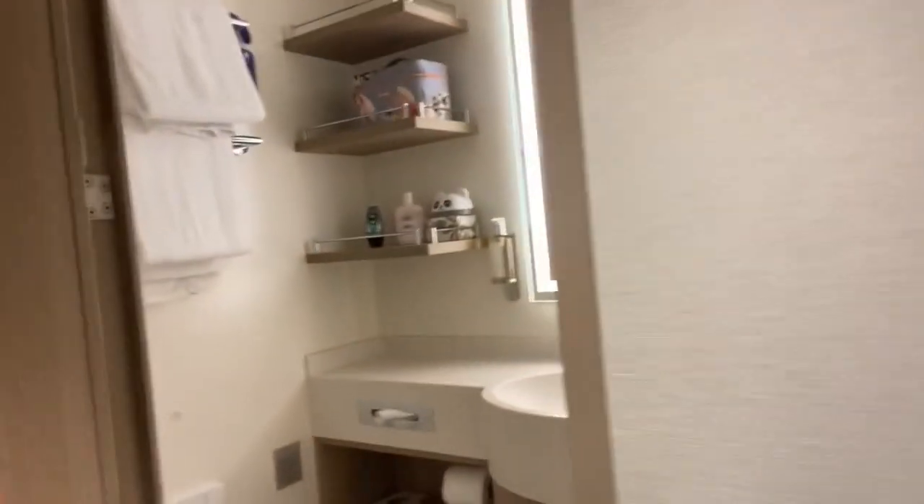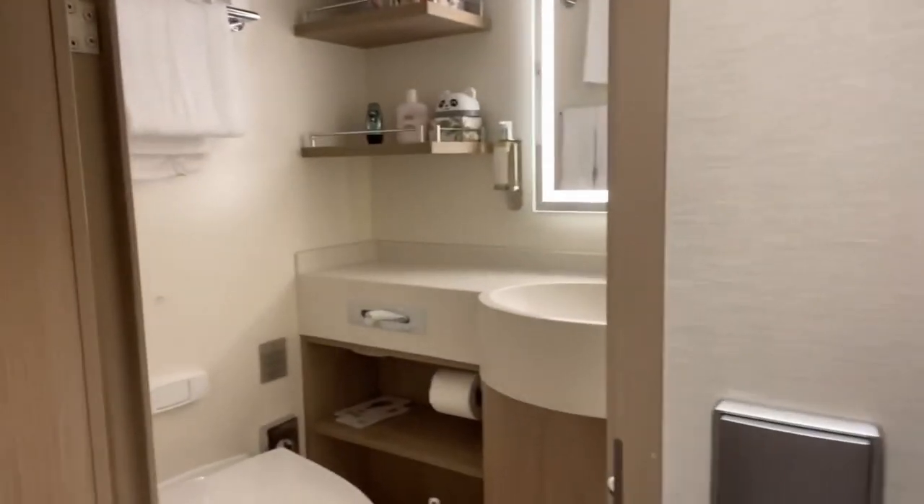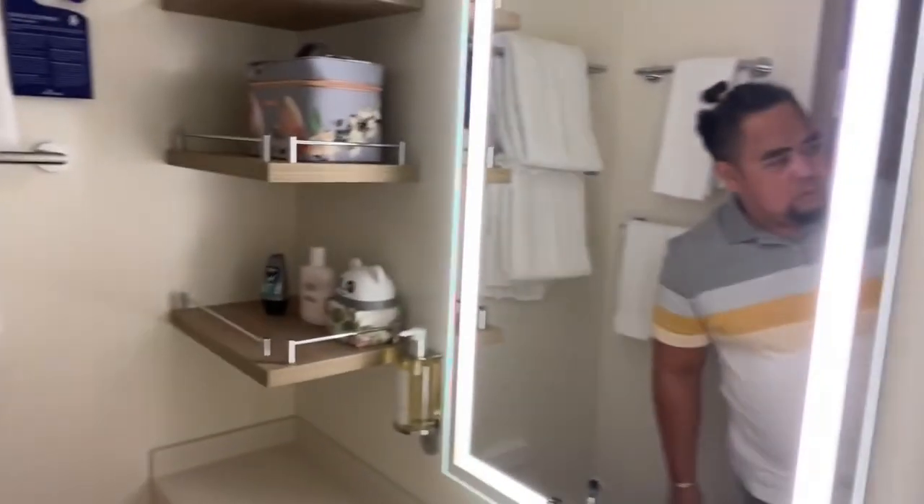The bathroom was pleasantly spacious, featuring a light and bright ambience accentuated by warm wood paneling adjacent to the mirror.